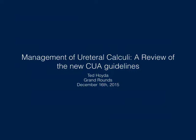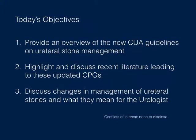Thanks for coming around this morning. My intention today is to go over the new CUA guidelines with respect to some of the new evidence that's come out within the last couple of years. These guidelines are actually just published this month in the Canadian Journal of Neurology. Today's objectives will be to provide an overview of the new CUA guidelines, discuss recent highlights in the literature leading up to changes in these guidelines, and discuss how they may change management of ureteral stones.